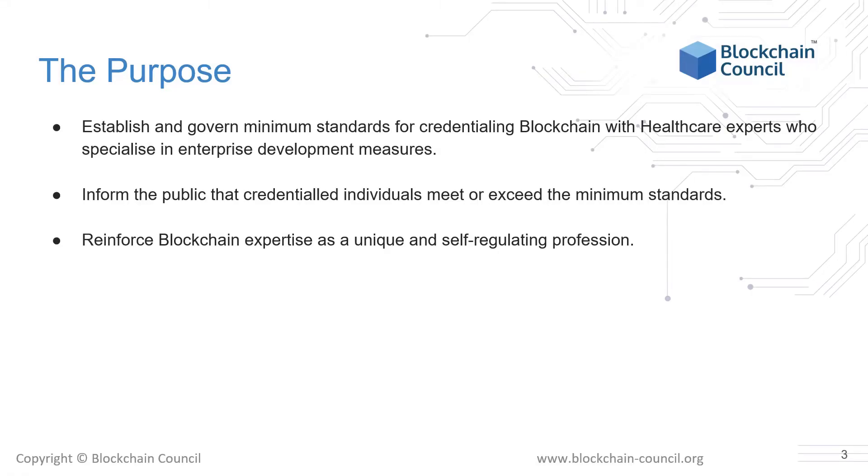When developing the structure of the course, it's important to look at the purpose. The purpose is to establish and govern minimum standards for credentialing blockchain and healthcare credentials who specialize in enterprise development measures, inform the public that credentialed individuals meet or exceed the minimum standards, and reinforce blockchain expertise as a unique and self-regulating profession. If you are looking to prove your skills to potential employers and research projects, this is the right purpose of the Certified Blockchain and Healthcare Professional.